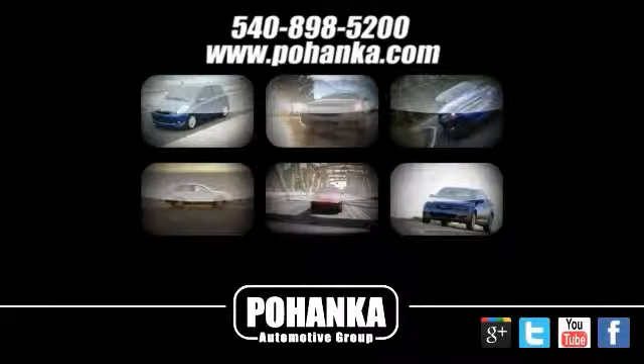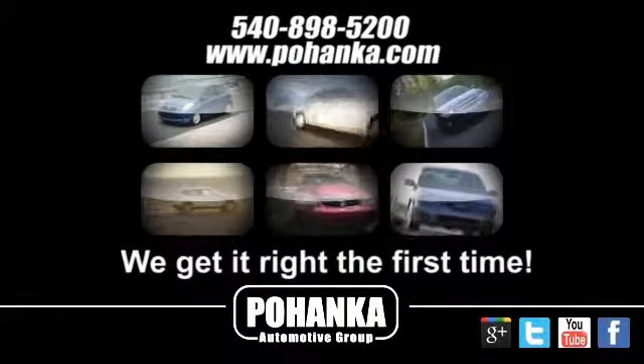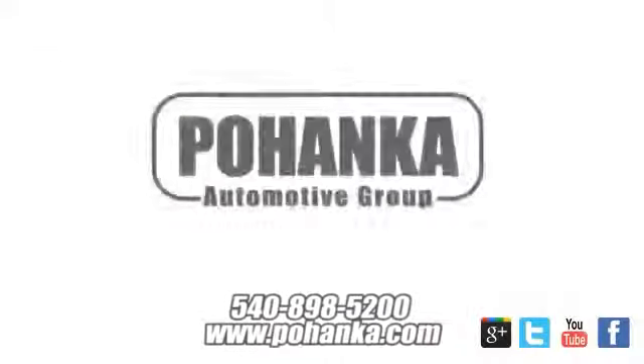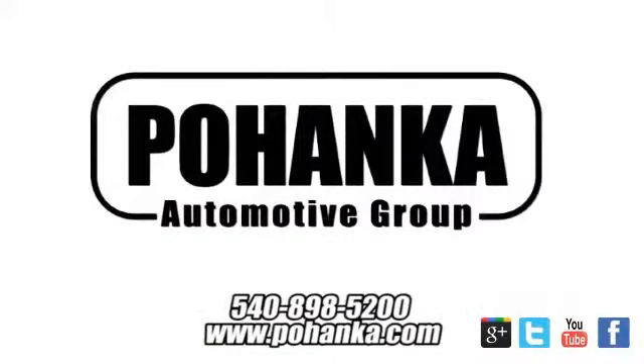At Pohenka Auto Group, we get it right the first time. Discover a better, faster, and less expensive way to buy your next vehicle today at the Pohenka Auto Store nearest you.